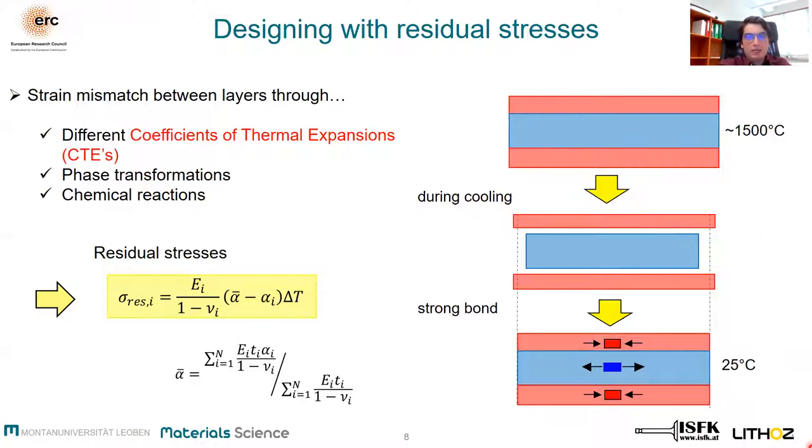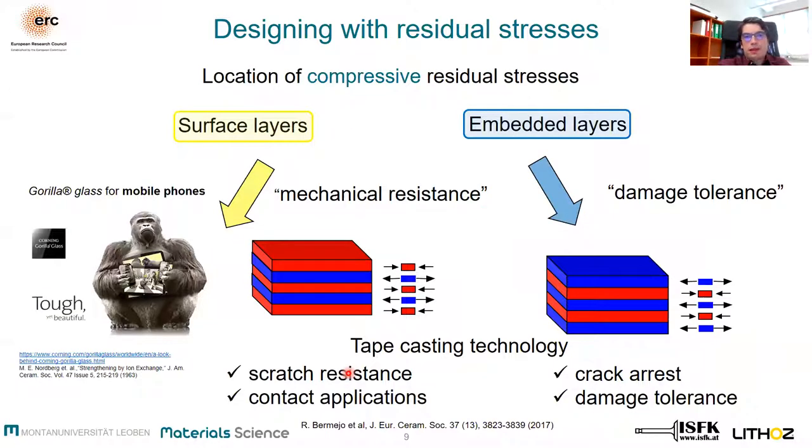This can be analytically estimated using the following relations. The residual stresses can therefore be tailored using an appropriate volume ratio. Compressive residual stresses embedded in the architecture provide high resistance against crack propagation, where cracks can even arrest at the interface. This is the so-called damage-tolerant system.